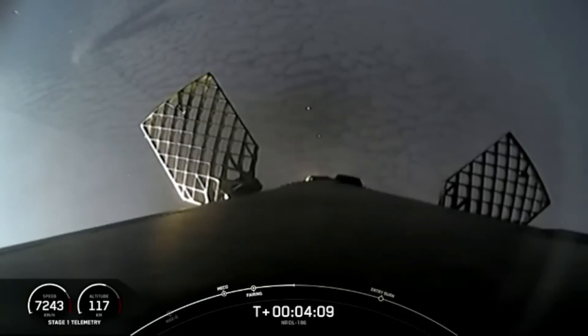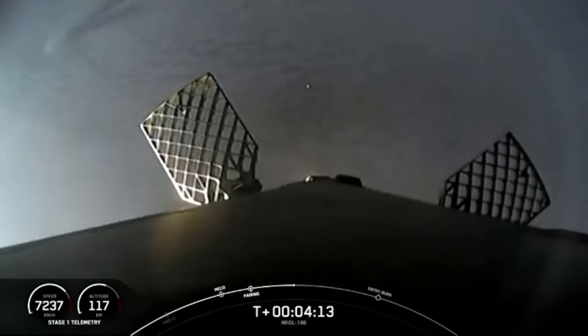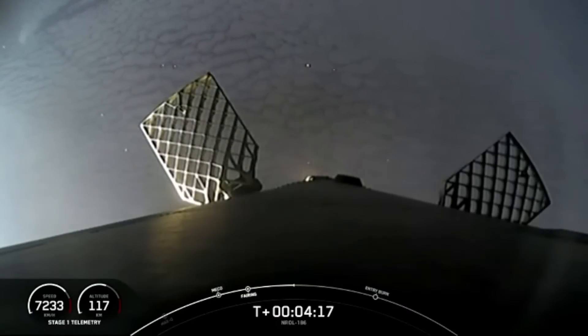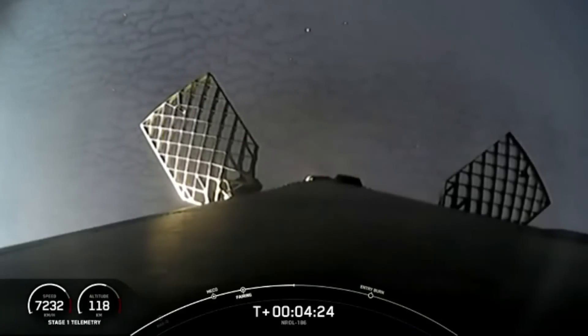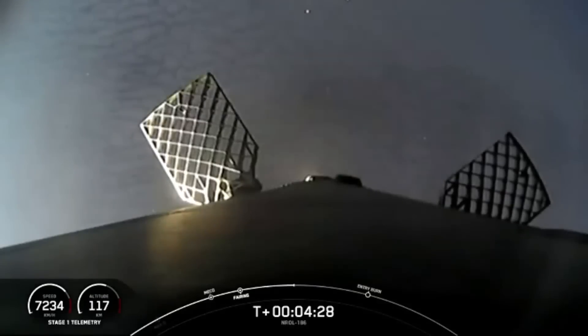During the entry burn, Falcon 9 is decelerating by firing its Merlin engines, but it's still moving really fast. This causes the vehicle to fly through Merlin's exhaust gases, also known as the rocket's plume, which deposits a layer of soot onto the vehicle's surface. That soot comes from the carbon-based fuel that Falcon 9 uses, and with each flight, the soot builds up a little more on the outside of the vehicle.